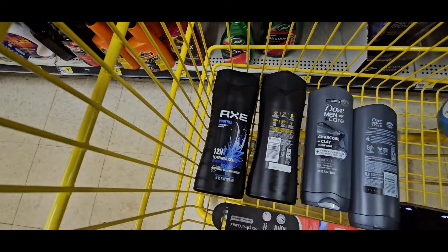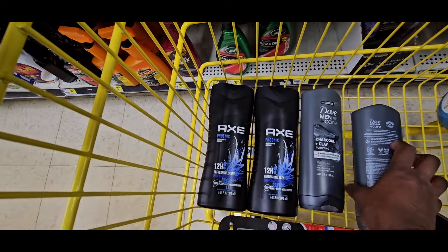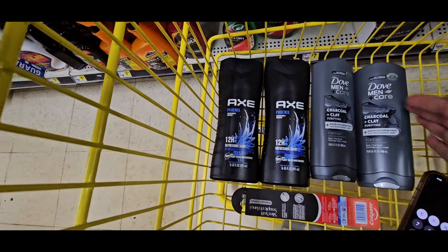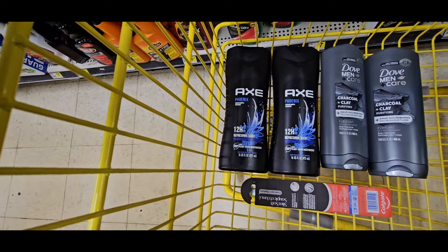What is our takeaway? If you can get Axe and Dove body wash for $1.67, that's a great deal. Let me know guys what deal you will be doing. Let's get to our next deal.